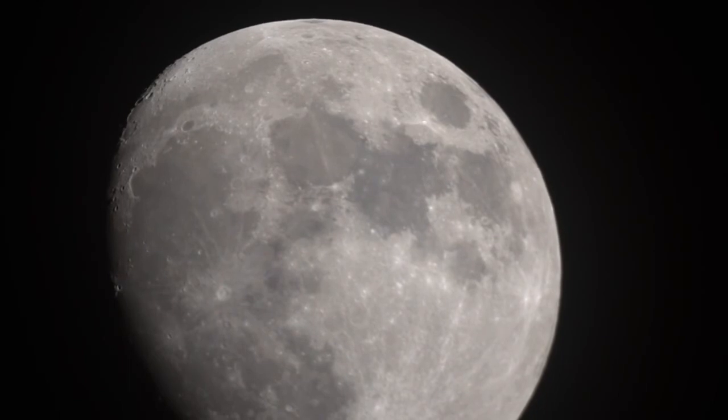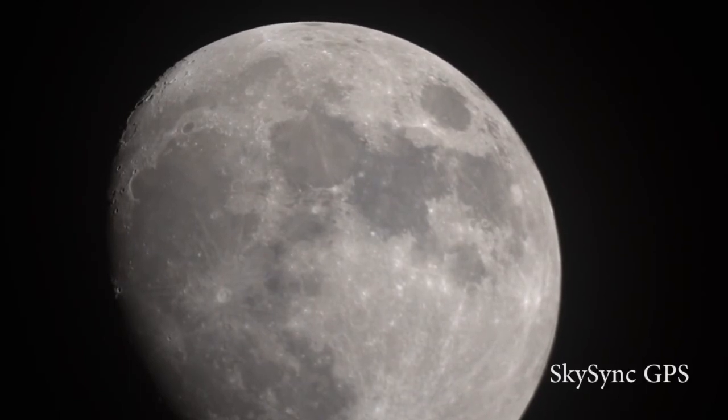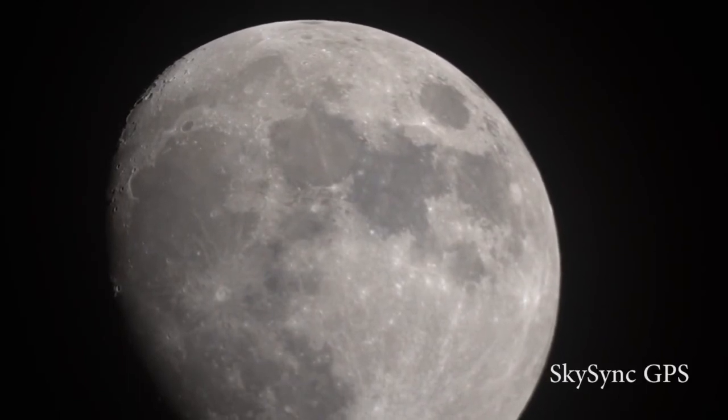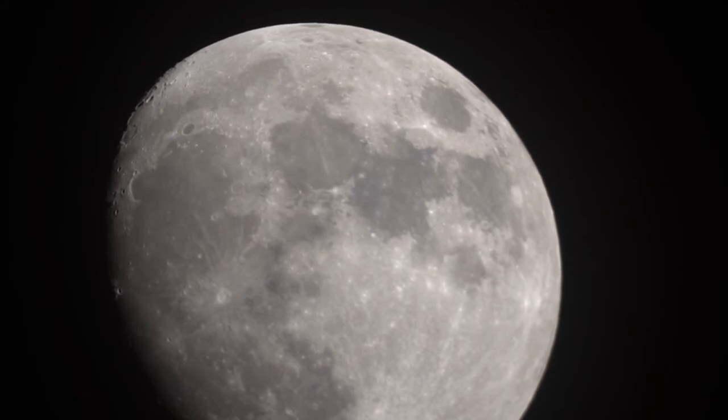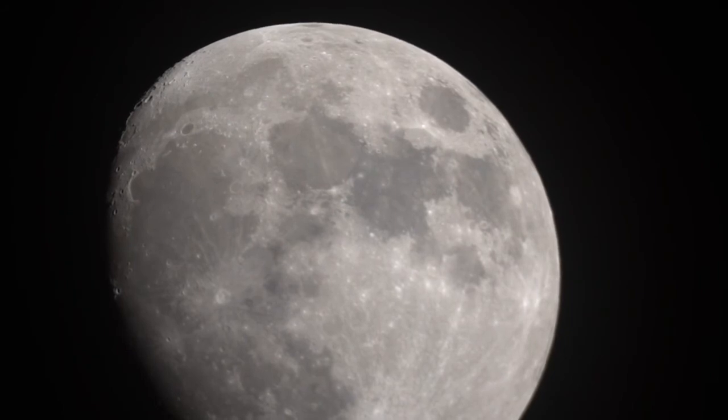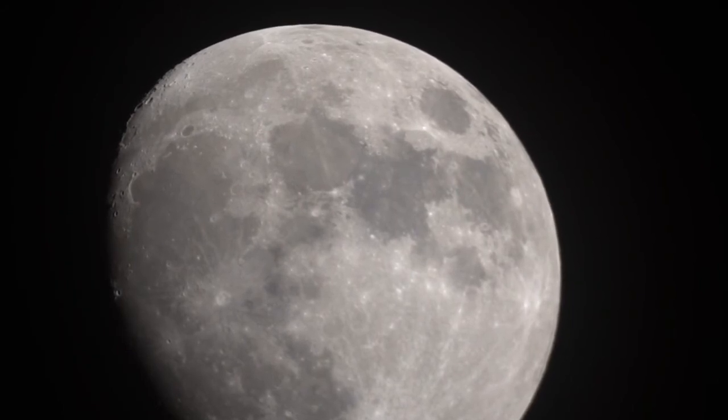Once I was able to do that, I got the tripod and the mount level, did the StarSense auto align, and I have a SkySynx GPS unit here to get the correct location and time. Once I did the alignment, lo and behold, the Celestron is doing a darn good job tracking the moon, allowing me to record this video this evening.